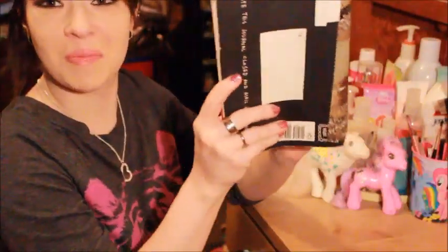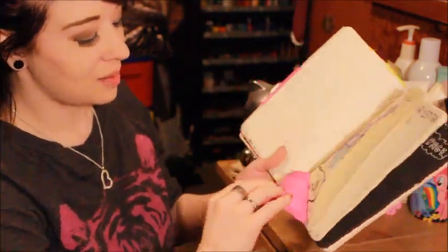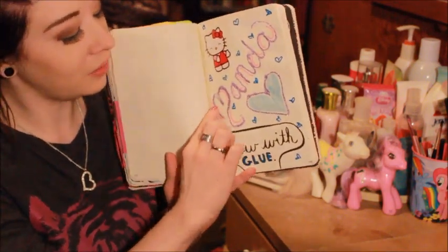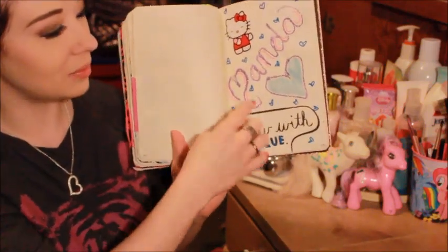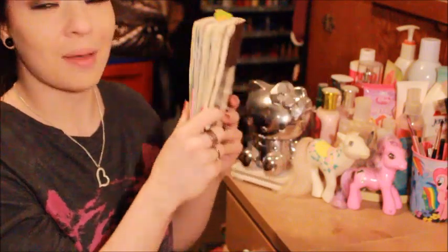One more page I wanted to show you is the 'draw here with glue' page. I just used some purple glitter glue and wrote out my name, then this heart, and then I put a little Hello Kitty sticker and some little hearts with marker right there.